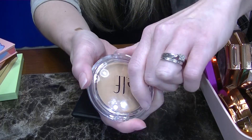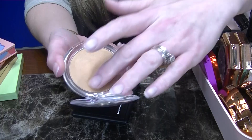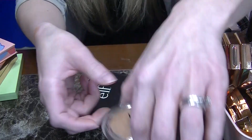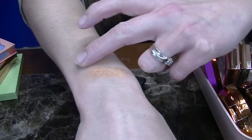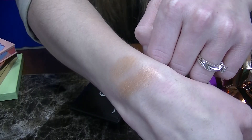This is another bronzer from ELF in the shade Sun Kissed — not the same as the Forever Sun Kissed one. It was only three dollars and it looked like it would be fair, and it is. However, it definitely is too orange in my opinion. So another one going in the donate pile.